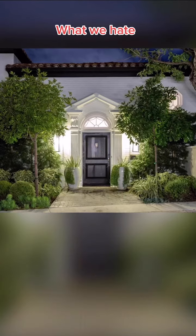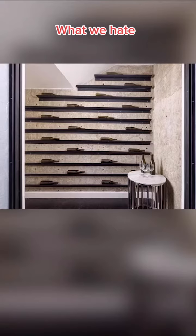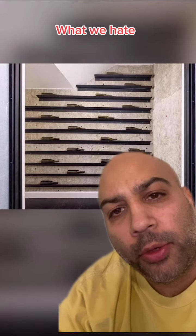Here's what we hate about this house. We hate this single front door — any home over a million dollars should have a double front door. We hate this wine cellar. Is this up to earthquake code?